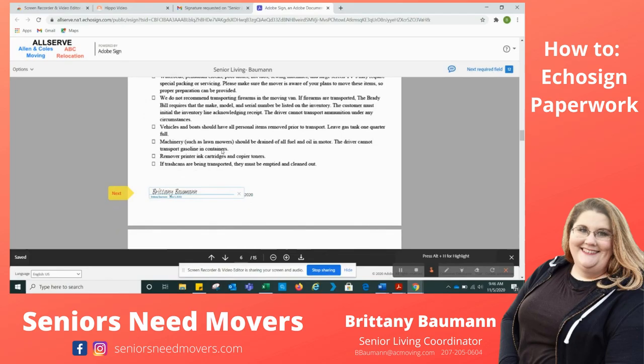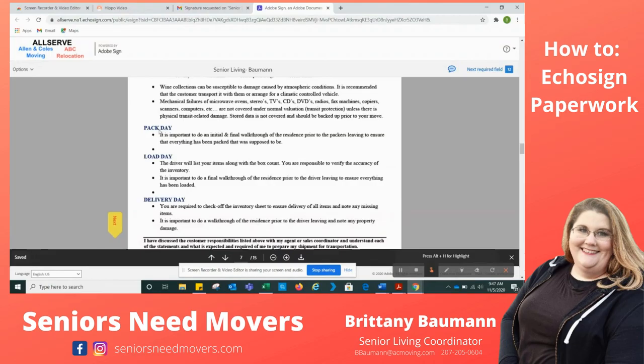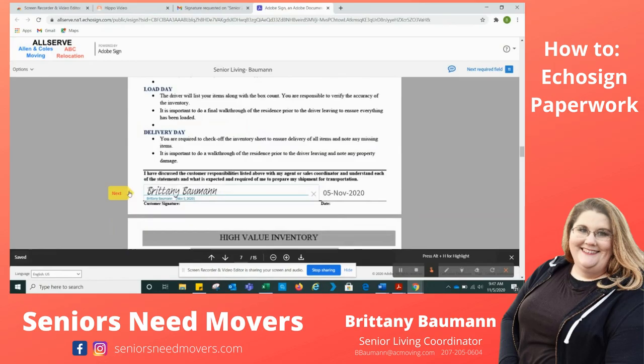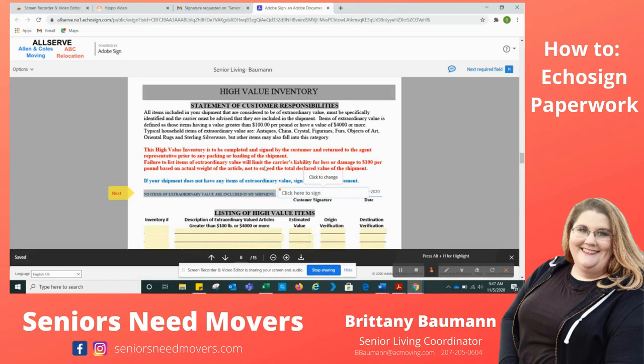This next thing is just a checklist for yourself — we'd like you to sign that you've read it. It talks about exactly what you should do before your move, things like emptying the fuel in your lawnmower and removing ink. Simple things. I'm going to click it and then hit Next. The following page is another checklist covering what to do before pack day, load day, and delivery — just some helpful hints. And I'm going to hit Next.